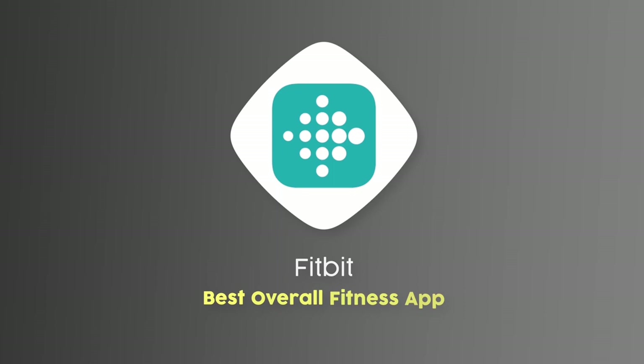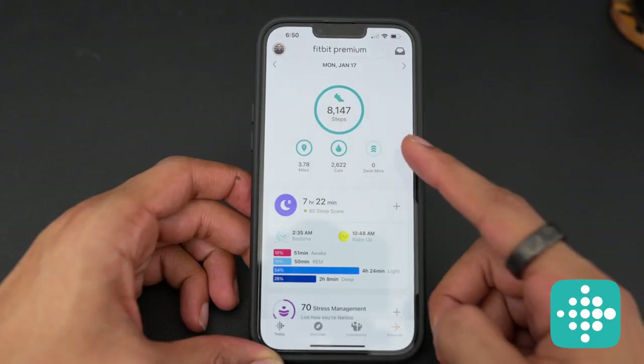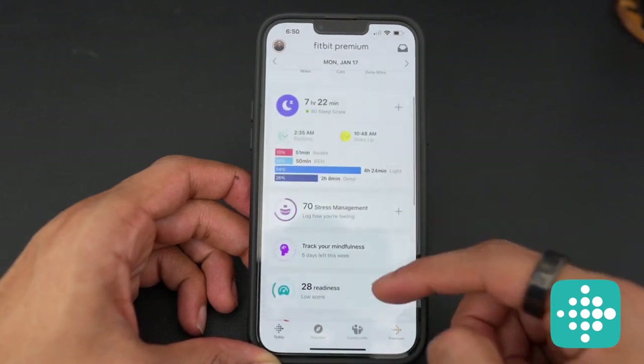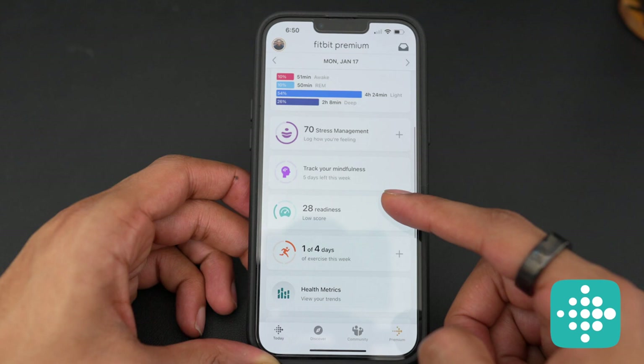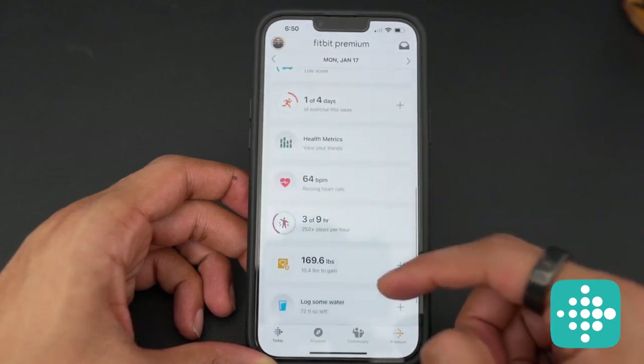Since you stayed to the end of this video, I'll share my overall favorite fitness app — best in show for 2022 — which is Fitbit. Yes, it does require a Fitbit device, but it is totally worth it because this app literally has everything. It keeps track of your standard health metrics such as total activity and calories burned, sleep quality, readiness score, stress and anxiety levels, total mindfulness minutes and sessions, and even your collective water and nutrition intake.